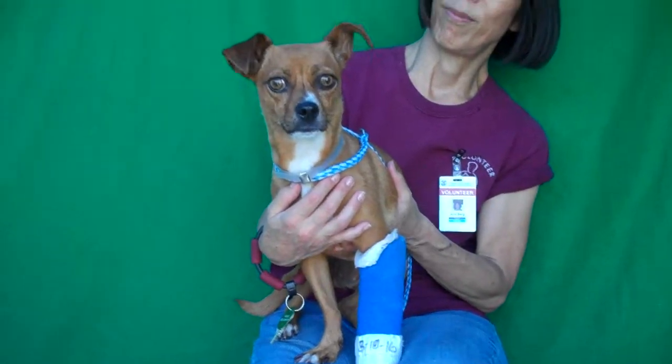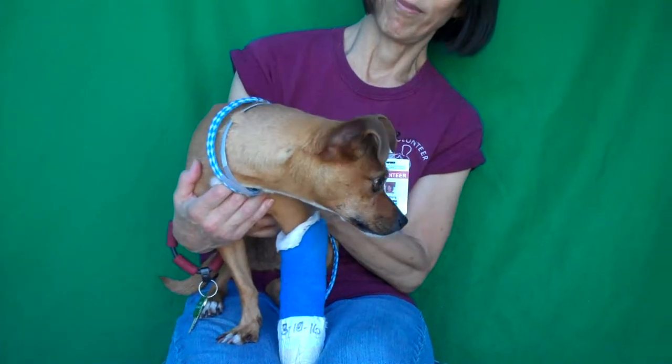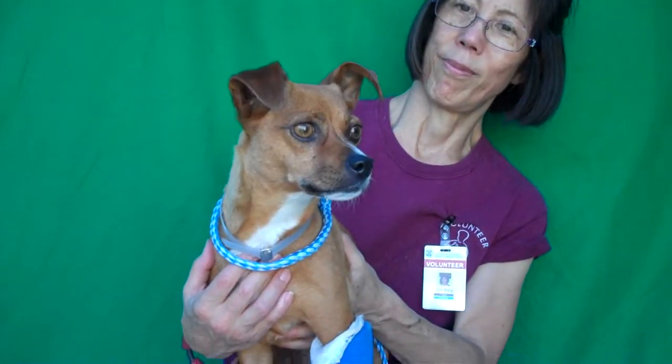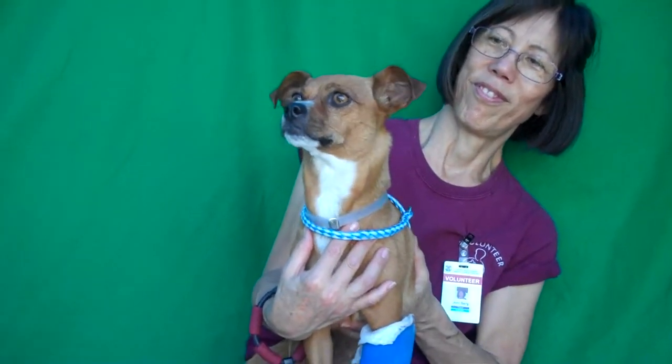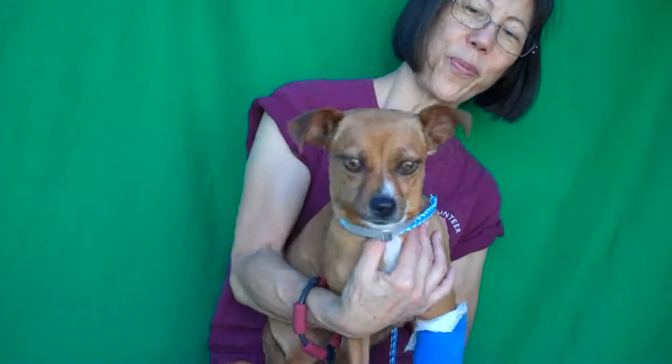We haven't really been able to see her on leash since she's got a little cast on, but she's going to be good to go when her cast is off. This girl has a nice medium energy. She's very curious — there's all kinds of things going on behind me and she's checking them all out. She just wants to get that cast off so she can go have fun.